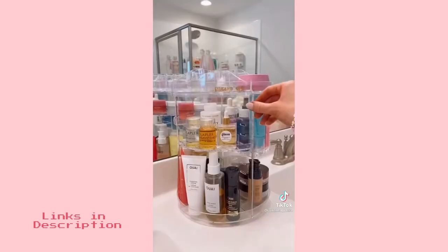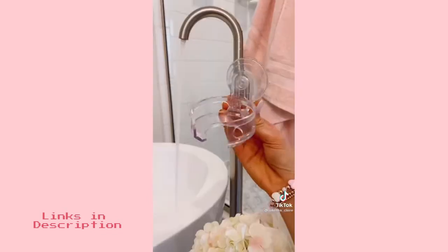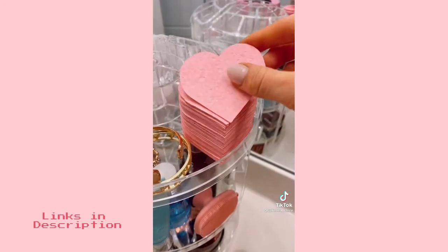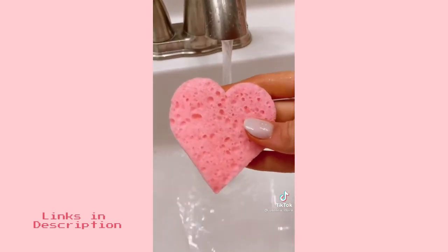This 360-degree rotating bathroom organizer took my counter from messy to cute and I love that each shelf is customizable and it holds so much stuff. This acrylic wine holder suctions to your tub and can also hold cans too. And these facial sponges are perfect for travel, gentle enough to use every day, and they are reusable.